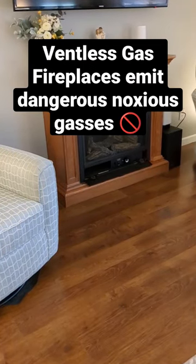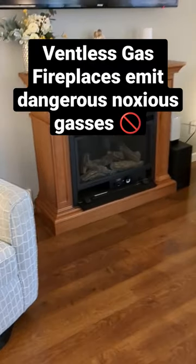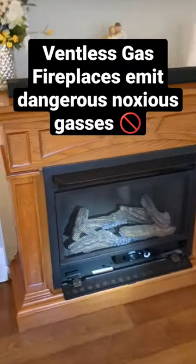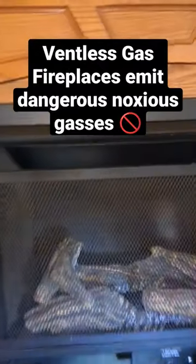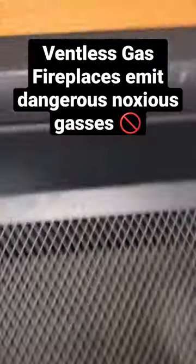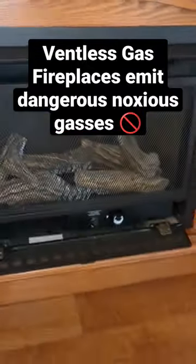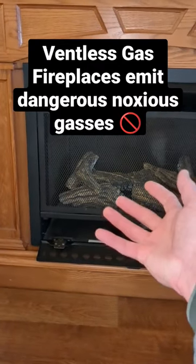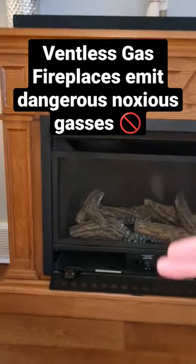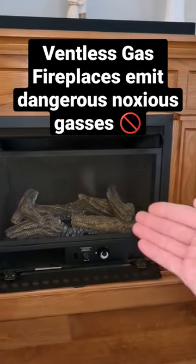What you're looking at is a non-vented gas log fireplace. I don't believe they still sell these, but they do apparently. Just to show you that it's a non-vented gas fireplace — if you look up into the upper areas, there's no exhaust, there was nothing on the exterior. Basically when this turns on with its flames, it releases the byproduct gas right into the room. I do not recommend using these because they can cause a carbon monoxide issue.